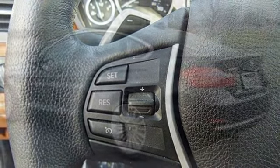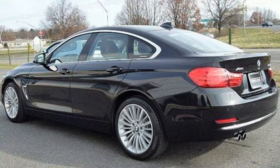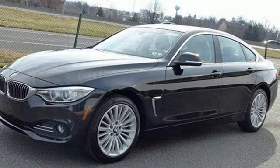It's elegantly equipped with genuine wood veneers, the iDrive system, a power moonroof, and an auto start-stop function.